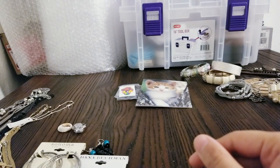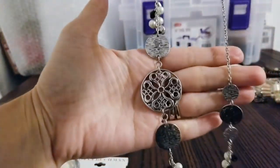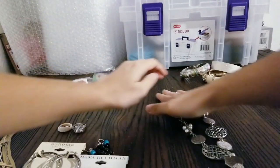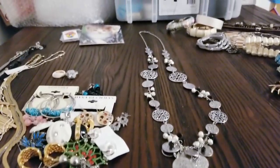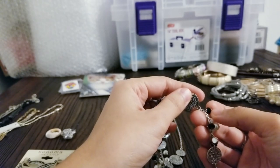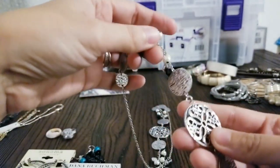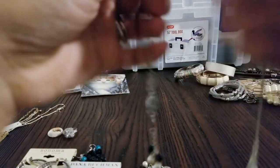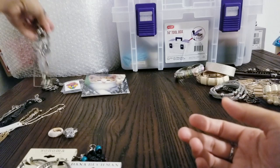Now let's show necklaces. I have this really pretty long necklace. It has some full pearls, some black little dangling stones, and silver tone pieces. It's got these pretty cool circles on them — all different, some with filigree design, some with texture. It's got the lobster claw clasp. Really cool and pretty.